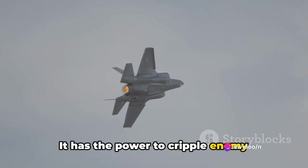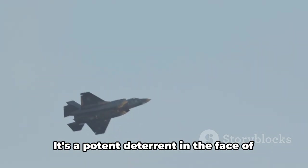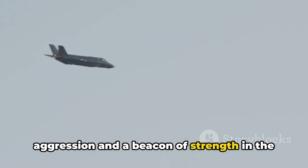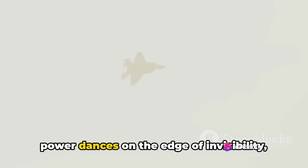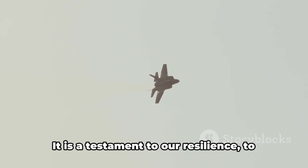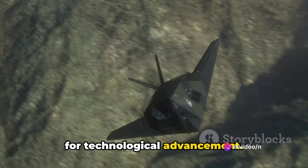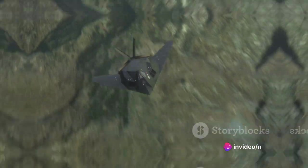Within its belly, the B-2 Spirit harbors a formidable armory — from JDAM-guided bombs that can pierce through fortified bunkers to AGM-154C Joint Standoff Weapons that can blanket enemy airfields, its arsenal is as diverse as the tactical scenarios it might encounter. The B-2 Spirit has the power to cripple enemy infrastructure, disrupt command centers, and demoralize opposing forces, all without risking the lives of its pilots. It's a potent deterrent in the face of aggression and a beacon of strength in the pursuit of peace — a billion-dollar ballet of stealth and power, a symbol of precision and perseverance.